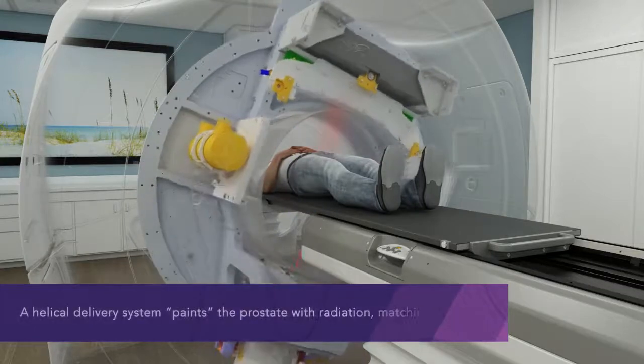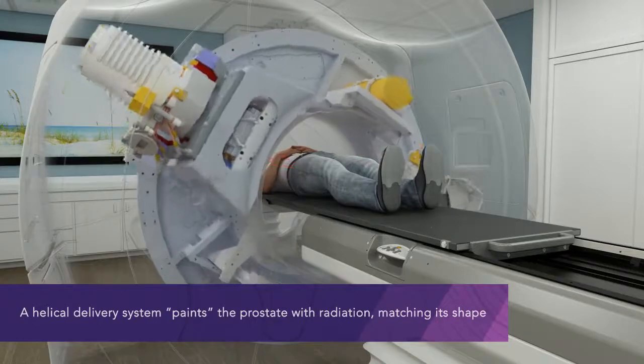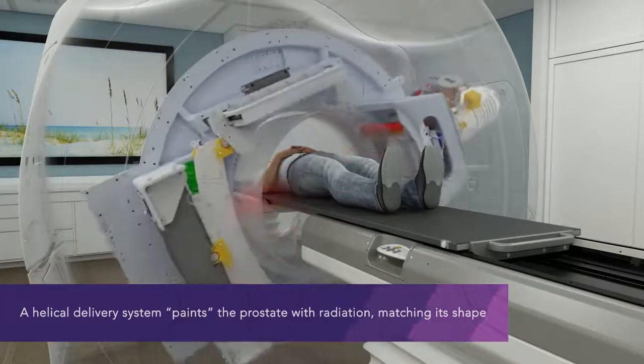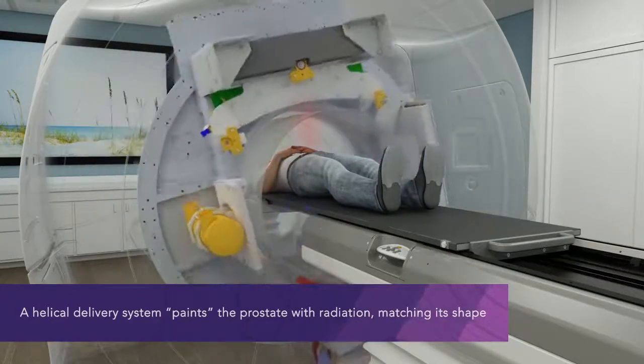360-degree helical treatment delivery allows the Radexact system to paint a highly customized radiation dose on your prostate, matching its shape, while simultaneously sparing nearby organs and other healthy tissue, even as your prostate moves.